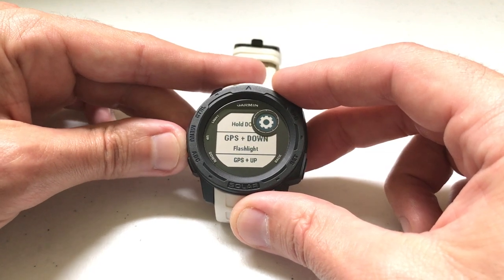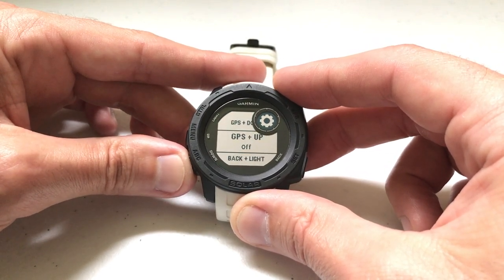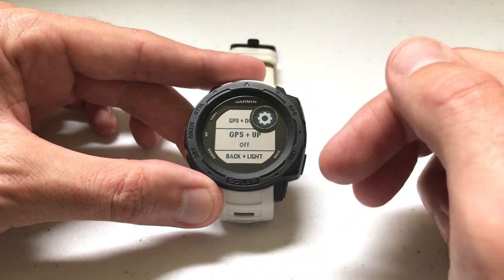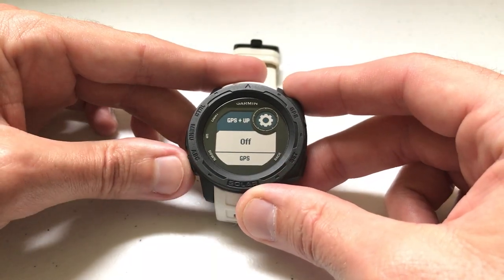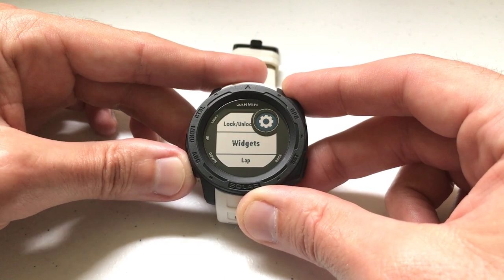What you can do is take one of those unassigned combinations. I recommend taking one that currently has no settings at all — so maybe GPS and up. I'm going to choose that one, and instead of it being off, we're going to set it to Widgets.